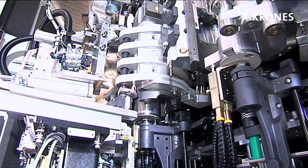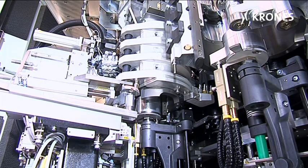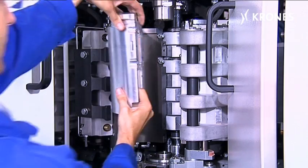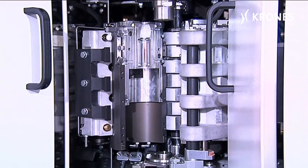The different mould sets are kept securely in a design-enhanced, human-engineered changing trolley. Unambiguous identification of the moulds using appropriately designated compartments reduces the risk of installation errors.